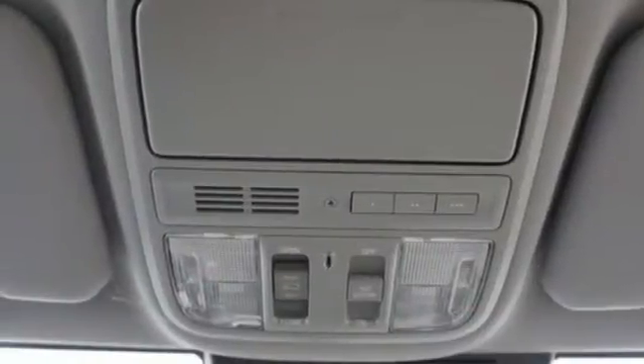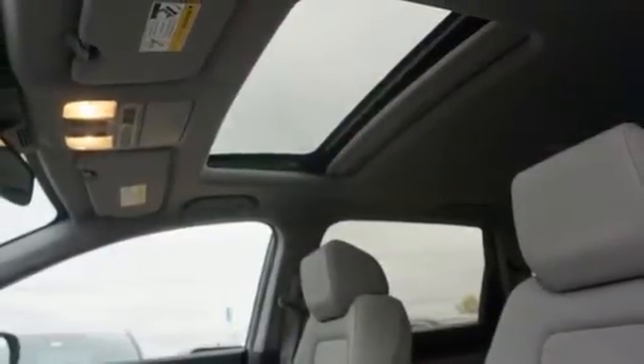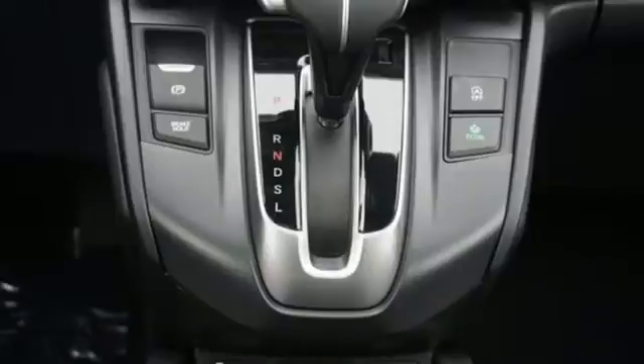AM-FM satellite radio, power sliding and tilting sunroof, doors and push-button start proximity key, and memory exterior door mirror settings.